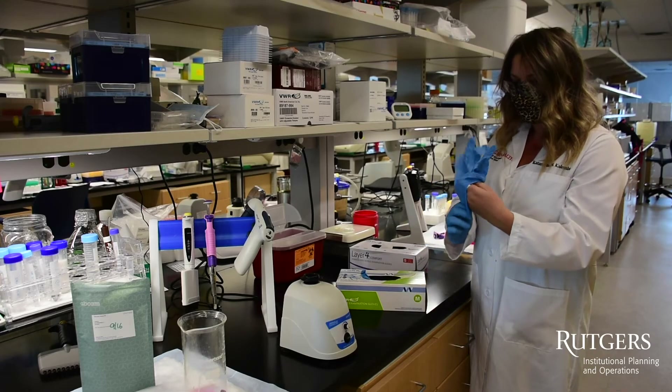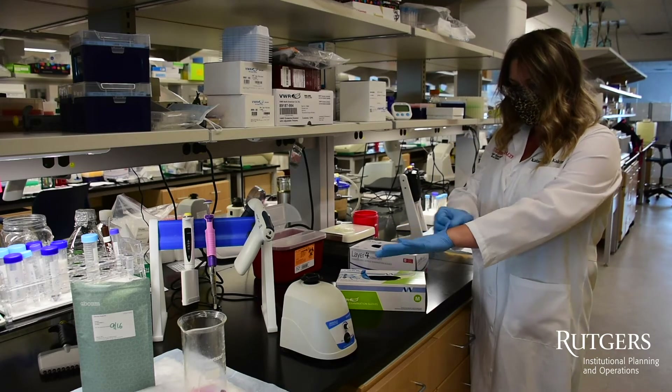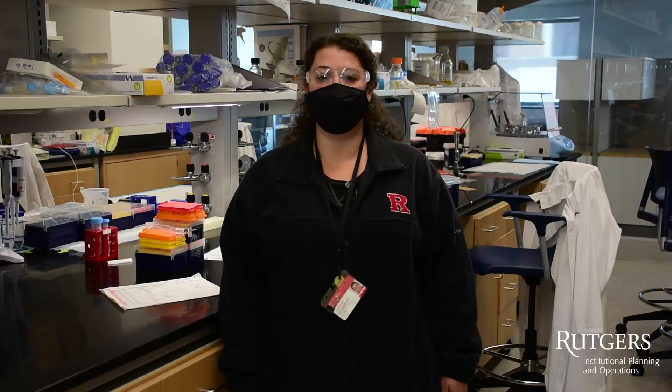At a minimum, long pants, closed-toed shoes, safety glasses, gloves, and a lab coat play a large part in protecting laboratory workers.